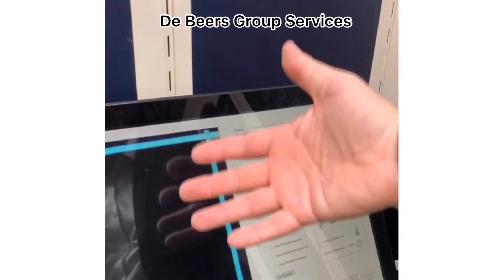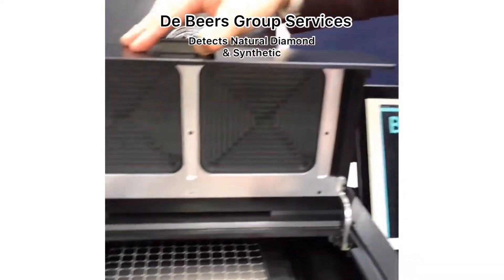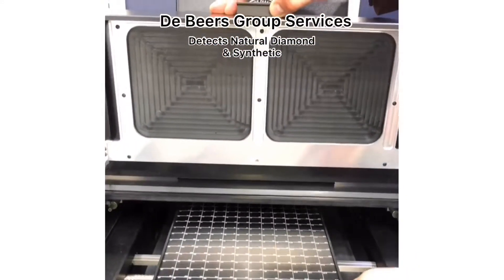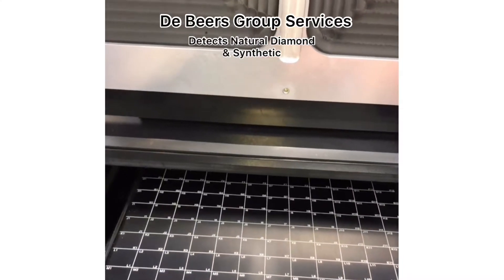I'm Chris, I'm here with De Beers Group Industry Services. We want to see whether it's a natural stone or a synthetic. We have a big tray here and we can put up to 85 rings or big necklaces, or hundreds and thousands of melee.